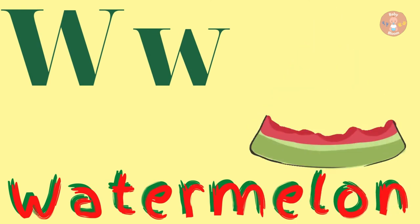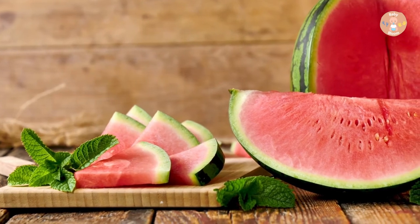W for Watermelon. Watermelon is a fruit.